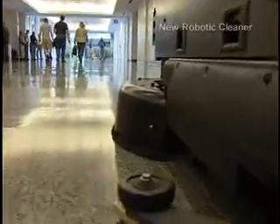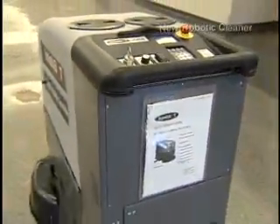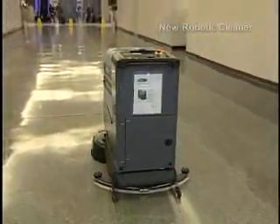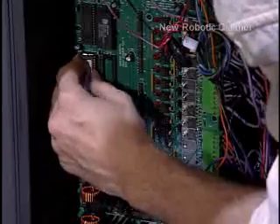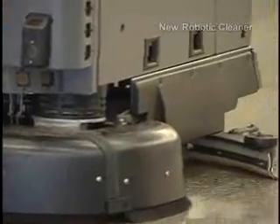It's not exactly R2D2 of Star Wars fame, but it's got some punch. Able to clean roughly 70,000 square feet of floor space each shift using two 25-gallon water tanks in an environmentally friendly process. It actually scrubs the floor, sprays a mist of water on the floor, and vacuums that water back up — so there's really no water residue on the floor as it passes by.